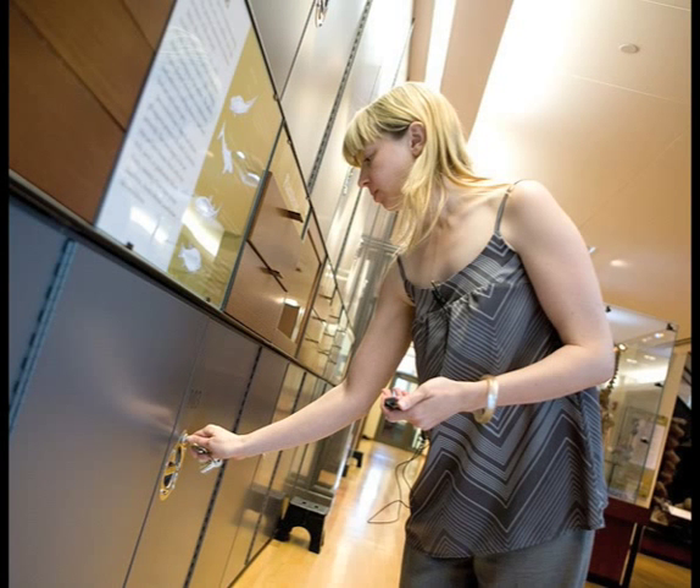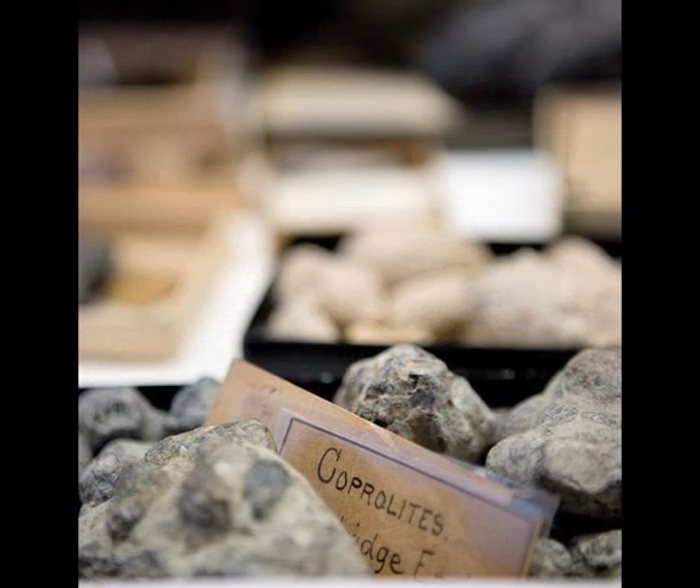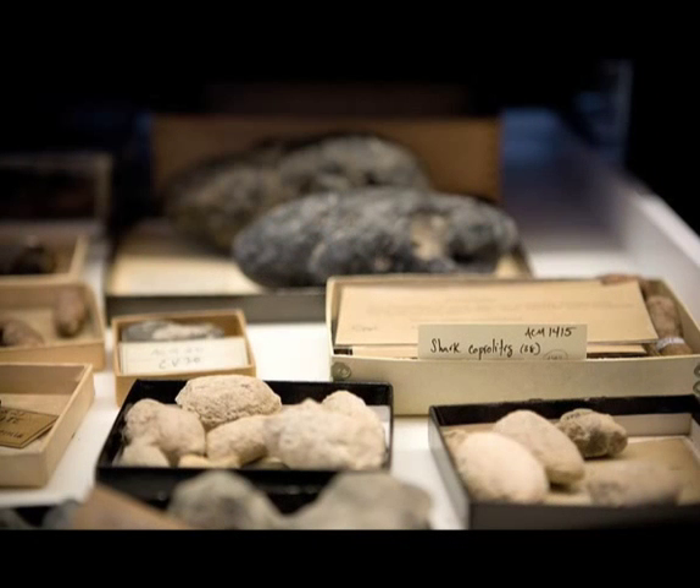The drawer I'm going to show you is full of some unbeloved but nevertheless amusing specimens here in our collection. These are part of the Vertebrate Paleontological Collection, and this is a drawer full of what amounts to fossilized feces. They're called coprolites, and believe it or not, they can yield some interesting and important information for paleontologists — the kind of information that you can't really get any place else.